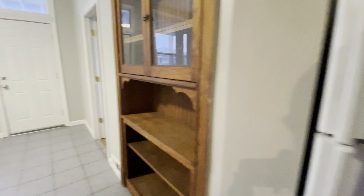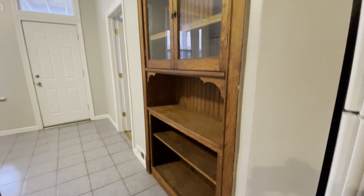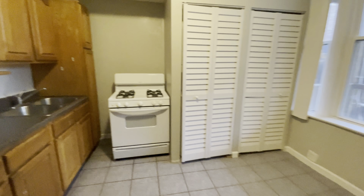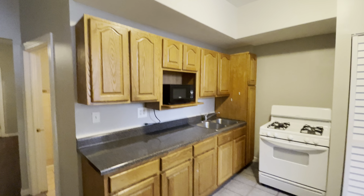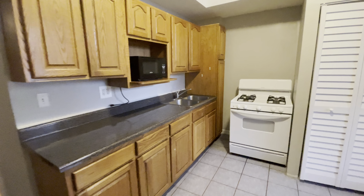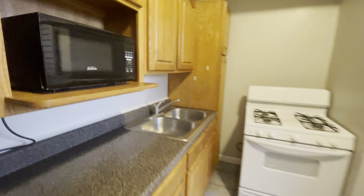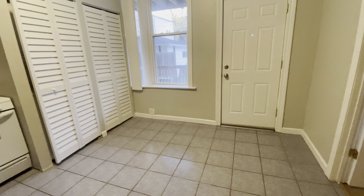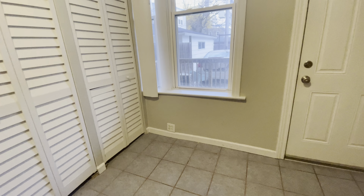Entering the kitchen, we have the refrigerator out here. We also have this vintage built-in cabinet and china case — it's beautiful and still usable. We have a very nice spacious kitchen with lots of cabinet space, good counters, a microwave, a gas range, and a dual sink and faucet. Lots of cabinets. This is an eat-in kitchen — you have room to put an island or a kitchen table here for dining.